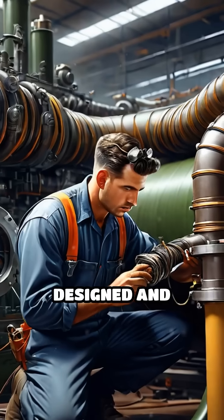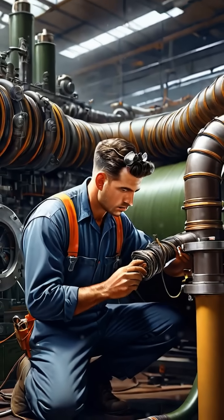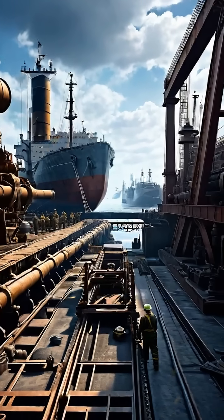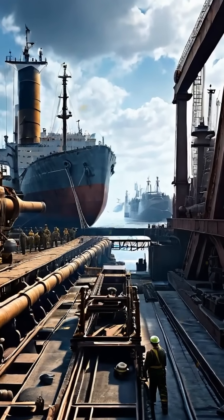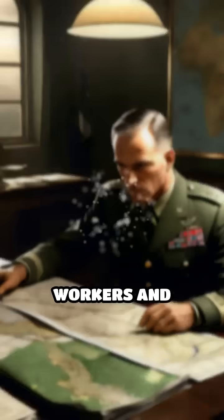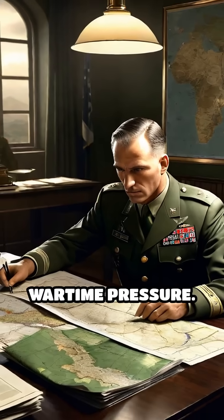Engineers designed and manufactured flexible pipelines, some adapted from undersea telephone cables, and laid them across the Channel's treacherous floor. The operation required immense secrecy, innovation, and coordination, involving thousands of workers and months of meticulous planning under wartime pressure.